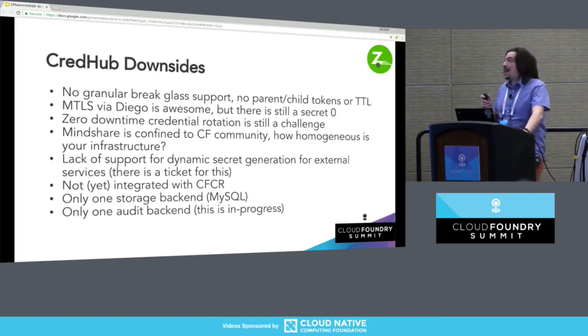CredHub has some downsides. It does not yet have anything like parent-child token relationships or automatic expiration via TTL, which is painful — it means you have to figure out how to rotate credentials without downtime, because CredHub relies on a fixed path. If some containers have one credential and some have another, when do you expire the old ones? These are the fun edge cases of credential rotation. Mindshare is currently confined to the CF community. It does not yet have dynamic secret generation like Vault does, so it can't generate and expire credentials from third-party locations. It's not yet integrated with CFCR. There's only one storage backend and one audit backend, both MySQL, which can cause pain points — though smart people are working on this and it will get better.